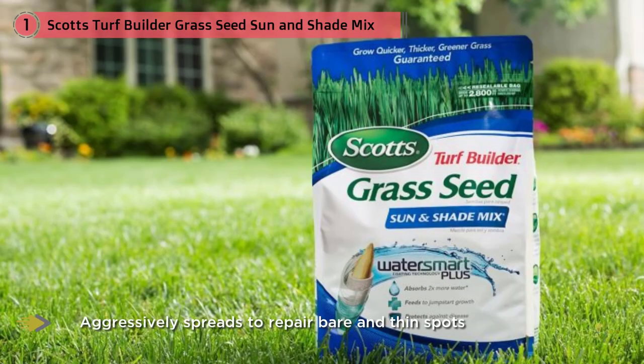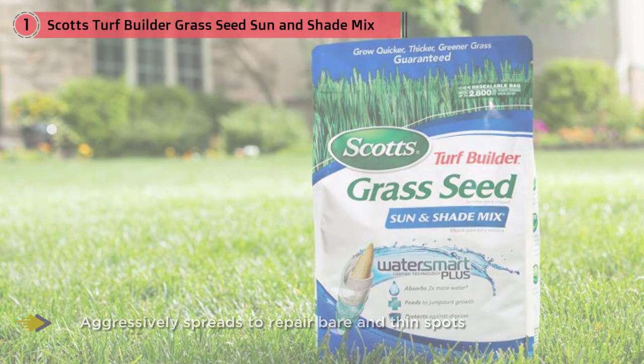Scott's Turf Builder Grass Seed Sun and Shade Mix is the perfect grass seed for northern lawns, whether you're laying a new lawn or overseeding, allowing growth in five to ten days, while the full effects can be seen within 30 to 60 days.